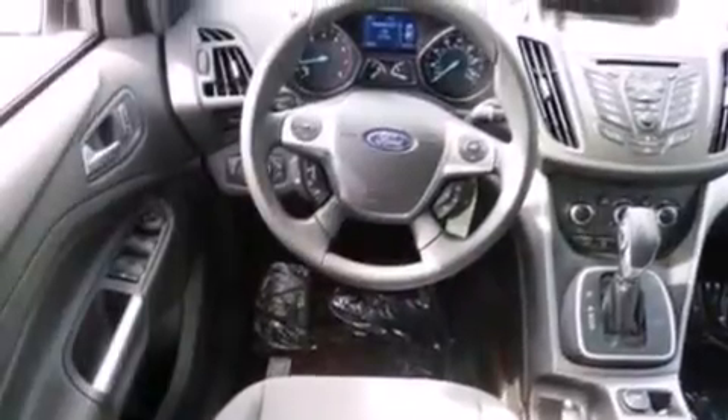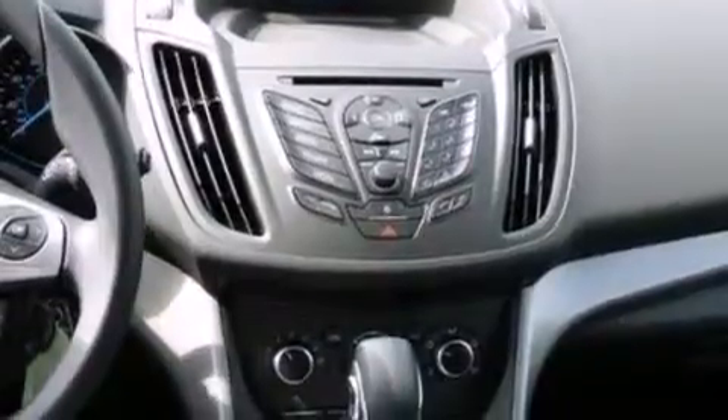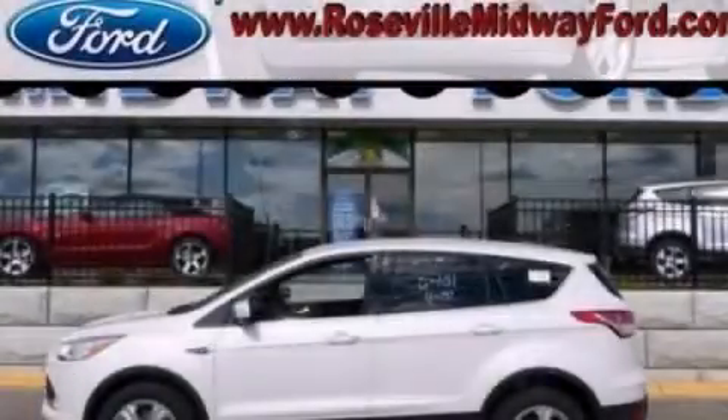Also included are dusk-sensing headlights, a keyless entry system, and an anti-theft protection system. Contact us today to schedule your opportunity to see this automobile in person.